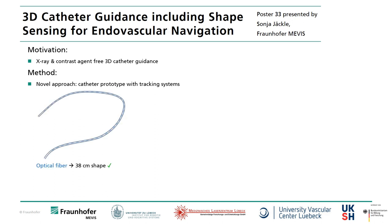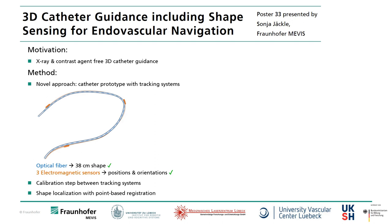one optical fiber for shape sensing and three electromagnetic sensors which track the position and orientation. We introduced a calibration step which has to be done once, and a method for determining the located shape.